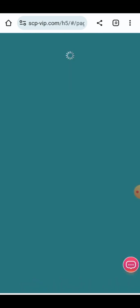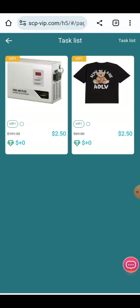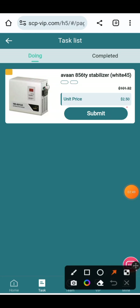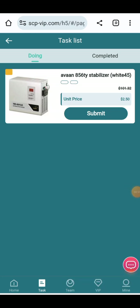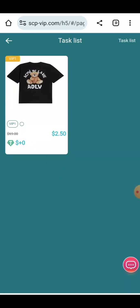VIP 1 has been opened. All the tasks will be given to you and all your earning tips will be provided here. You have to select one of the tasks. Here I'm going to select this task and click on the Submit button. When you click Submit, your task will be submitted and the amount will be added to your account.